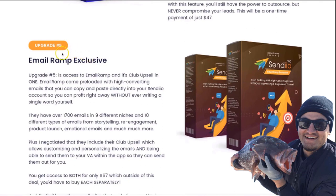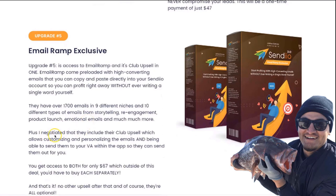Upgrade number five is access to an exclusive deal I was able to negotiate for Email Ramp. You're going to get access to Email Ramp plus its club upsell. Email Ramp comes pre-loaded with high-converting emails that you can copy and paste directly into your Sendio account so you can profit right away without ever having to write a single word yourself. They have over 1,700 emails and counting across nine different niches and ten different types of emails — from storytelling to re-engagement, product launch emails, emotional emails, and much more. You're essentially getting decades worth of copywriting done for you.